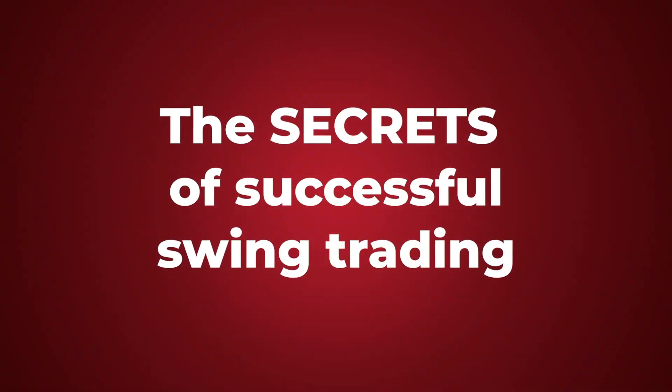Hi, this is Nicholas Vardy, editor of the Oxford Swing Trader and contributor to LibertyThroughWealth.com. Today, I want to talk to you about the secrets of successful swing trading.